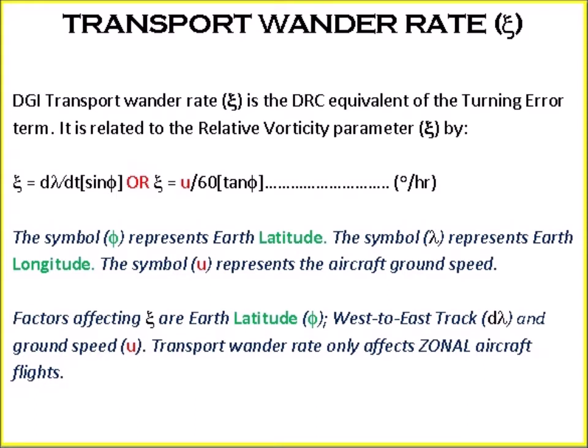Transport wonder rate, symbol zeta. DGI transport wonder rate zeta is the DRC equivalent of the turning error term. It is related to the relative velocity parameter zeta by: zeta equals d-lambda/dt times sin φ, or zeta equals u divided by 60 times tan φ, degrees per hour. The symbol φ represents latitude, lambda represents the aircraft's longitude, and u represents the aircraft ground speed. Factors affecting zeta are earth latitude φ, west-east track d-lambda, and ground speed U.